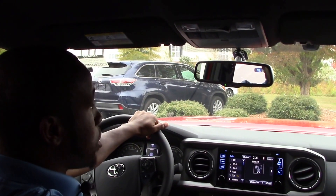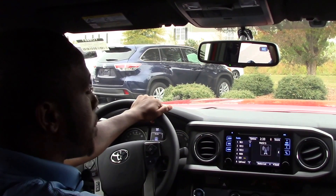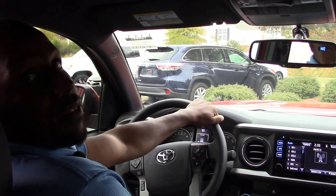If you are interested in this 2017 Toyota Tacoma, my name is Nick Ellis from Hubert Vessel Toyota where we are the difference.